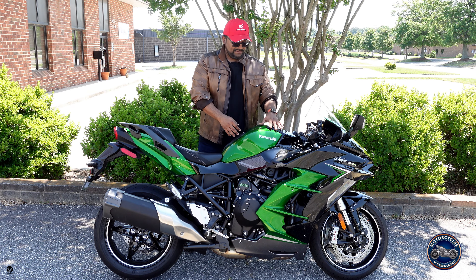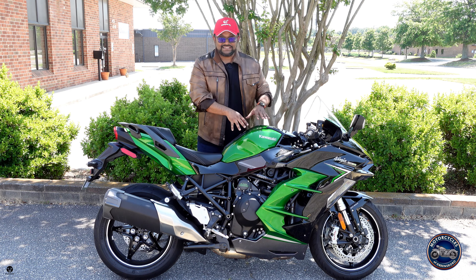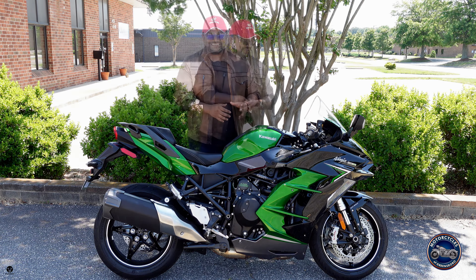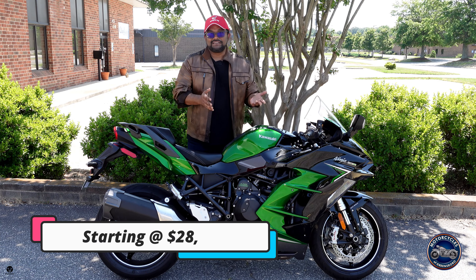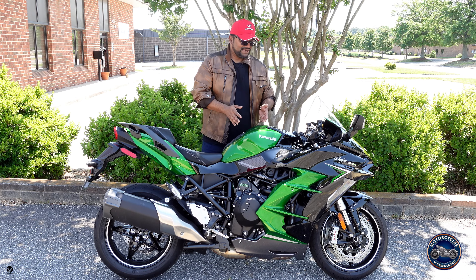I love this Kawasaki green — when we take it out in the sun you'll see it has little flakes that make it sparkle. And you can get all of this for about $30,000, so we're going to have a lot of fun with this motorcycle today.